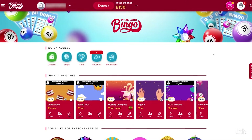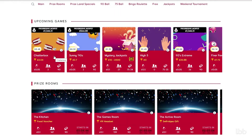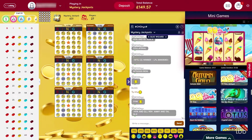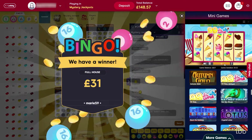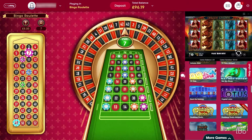Having solved the situation with bonuses, the tester proceeded to the lobby to explore a couple of games. She tried her luck with one of her Dragonfish favorites — Mystery Jackpots — rooms where a player can win spins for one penny a ticket, and also explored Bingo Roulette and a couple of other games.